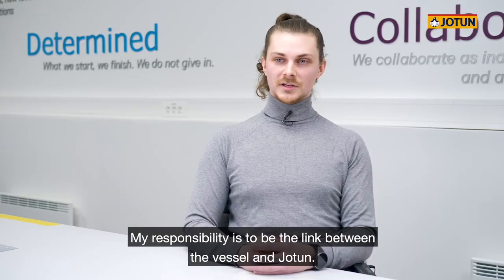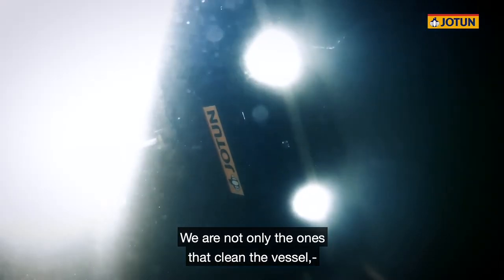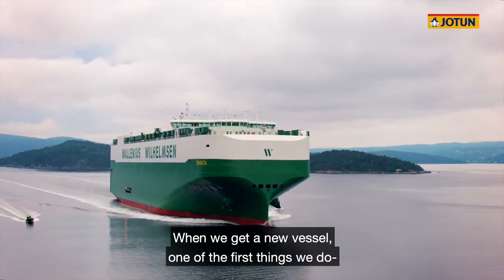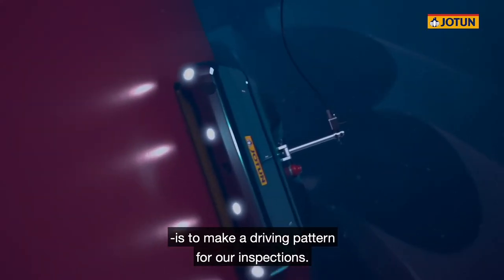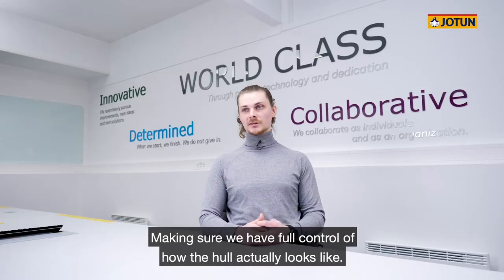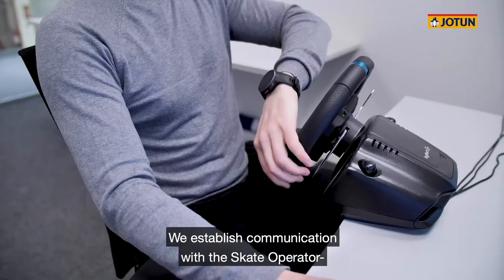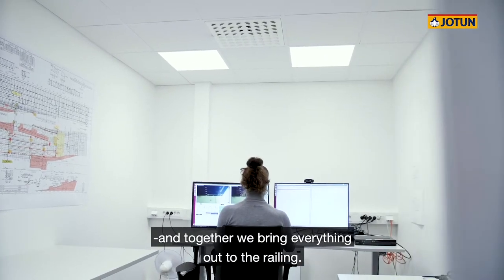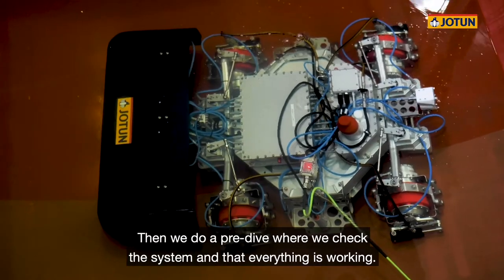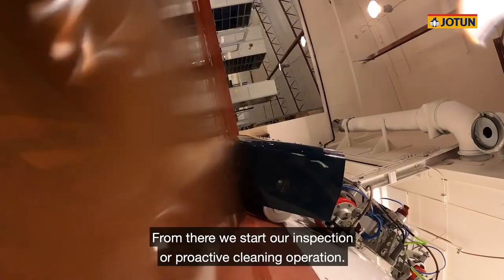My responsibility is to be the link between the vessel and Jotun. I have direct contact with the vessel usually once a month or every other week. We are not only the ones that clean the vessel — we are also the ones that have the greatest communication with our clients. So when we get a new vessel, one of the first things we do as a skate operator is to make a driving pattern for our inspections. This is always customized to each vessel, making sure that we have full control of how the hull actually looks. We start the operation by connecting to the vessel and especially our skate operator assistant on board to establish communication, then together we bring everything out to the railing and do a pre-dive — a check that everything is working as intended — then we launch the skater, driving down the hull to the waterline and from there start our inspection or proactive cleaning operation.